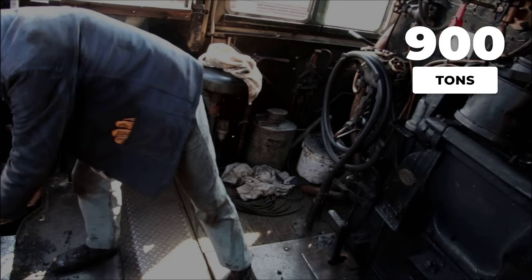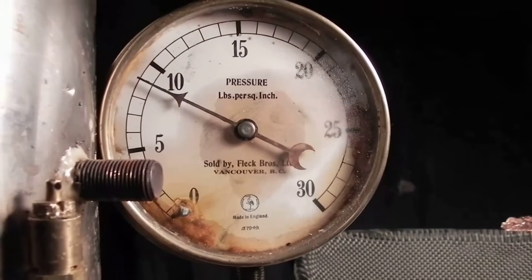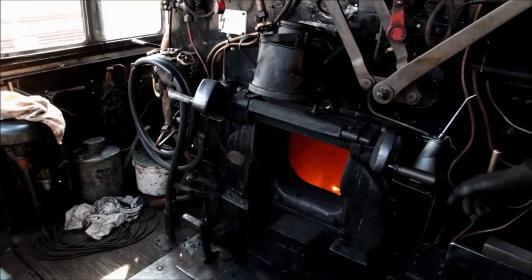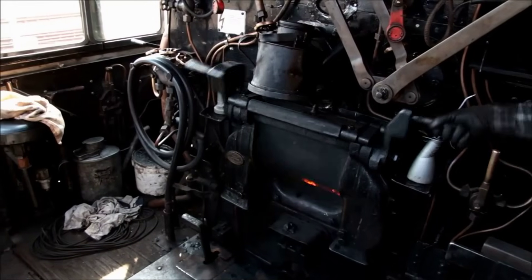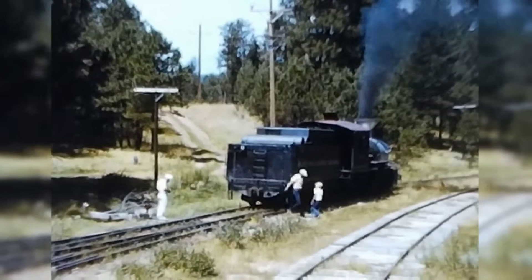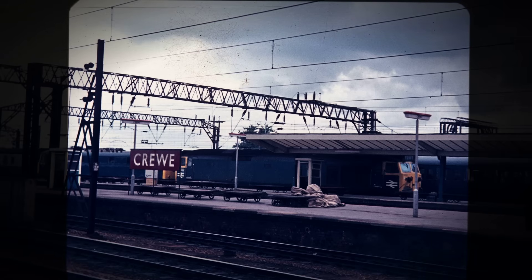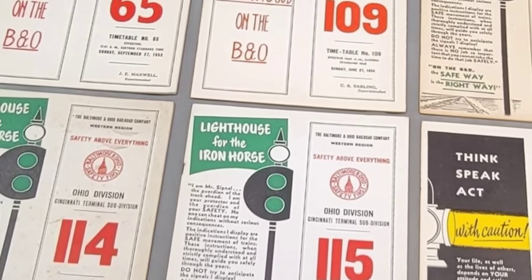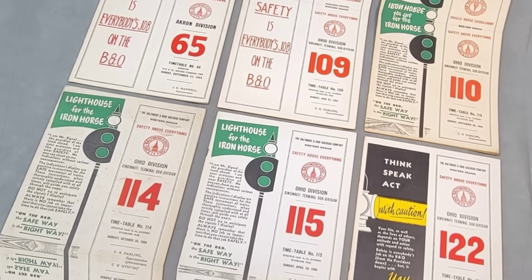Yet the fireman on the 9F keeps the pressure steady at 250 pounds per square inch. The boiler, engineered for relentless output, delivers a constant supply of steam to the cylinders. As the train climbs a gentle bank, the crew watches the pressure gauge and listens for any sign of strain. The locomotive holds its pace — the exhaust beats strong and even. Trial records from Crewe and Swindon confirm what the crews already know: the 9F hauls 900-ton trains on schedule, not just once, but day after day.